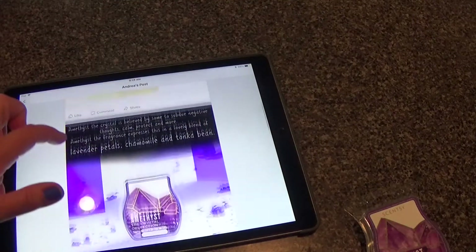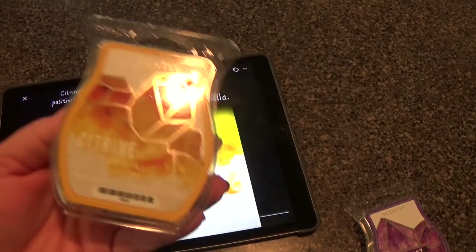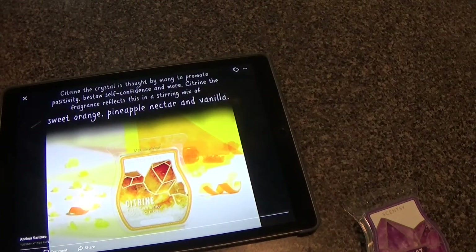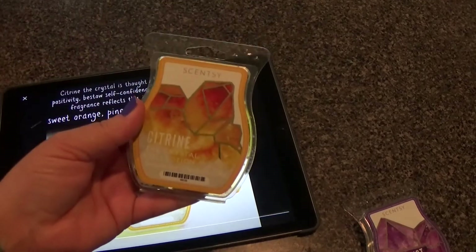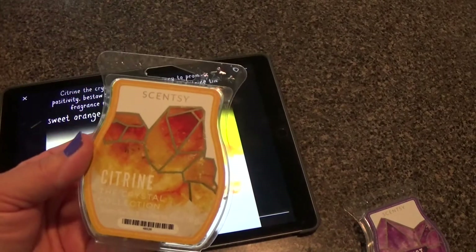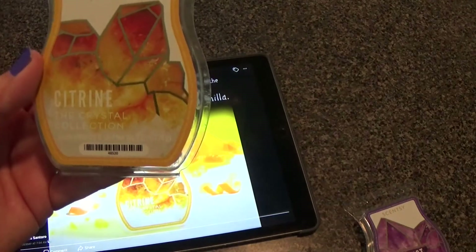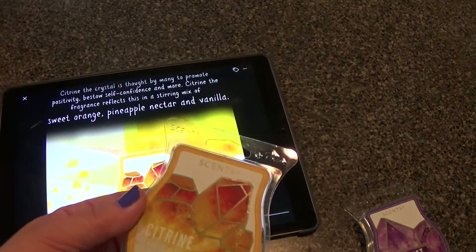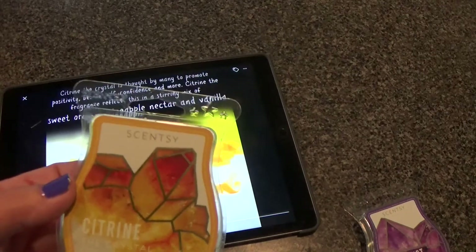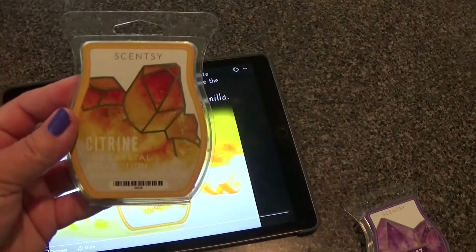Now for two very good reviews. Citrine — I thought I was going to like this the least, and it's actually a fight between Citrine and Amethyst for my favorite. The notes are sweet orange, pineapple nectar, and vanilla. I absolutely loved this. This was not a gourmand scent even though it has pineapple and orange in it — I don't consider this a fruit scent. It's almost like a very nice subtle cologne. The vanilla makes it a warm citrus scent — not like a creamsicle, but citrusy and very warm.